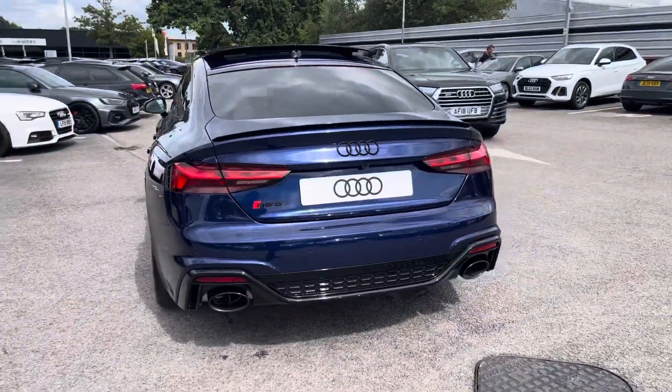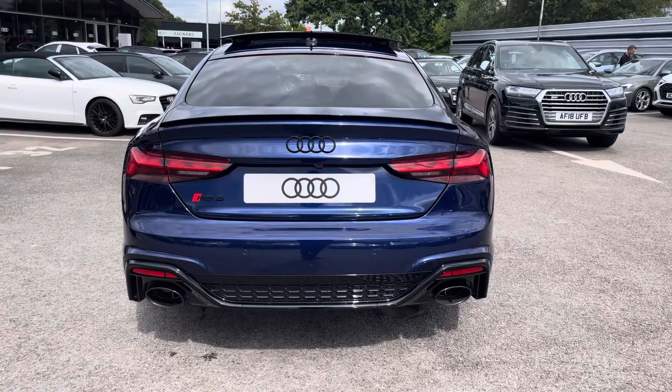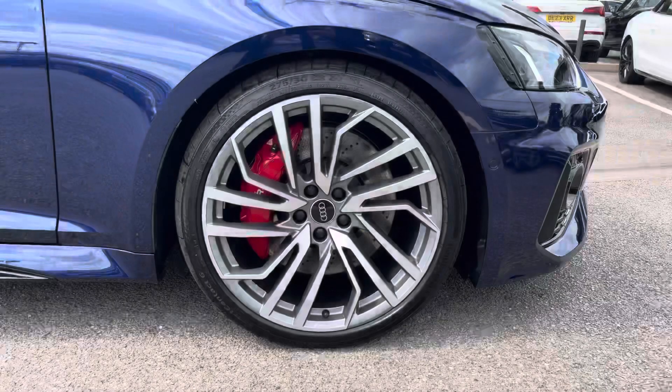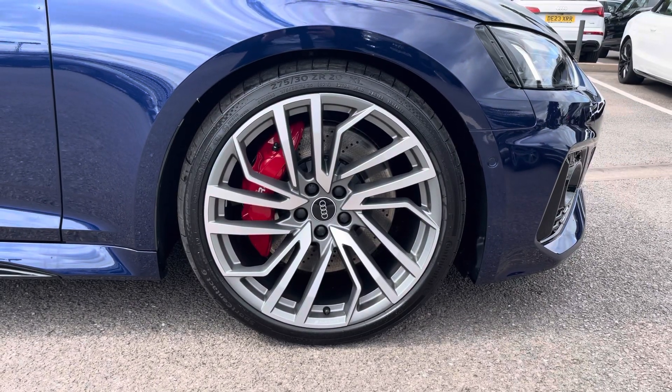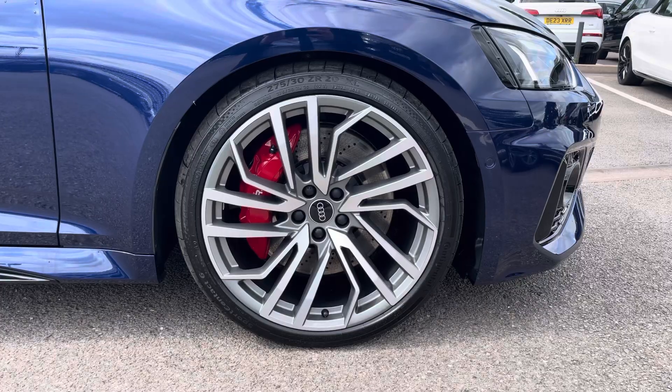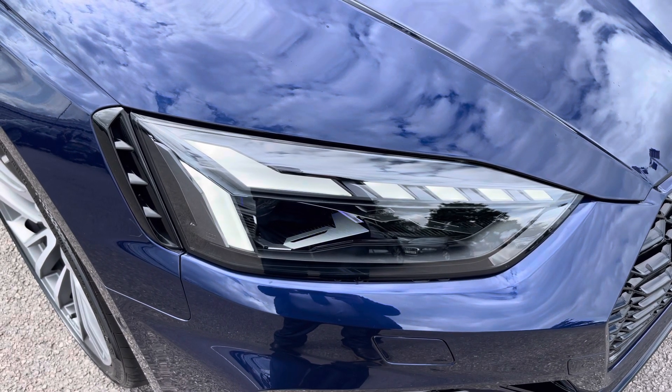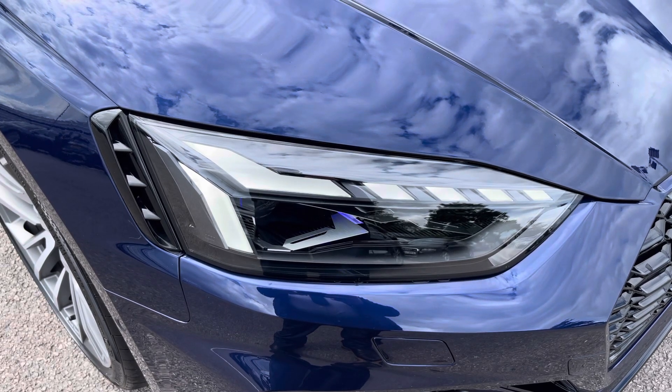Moving around to the rear of the vehicle now, that sport look continues throughout and really finishes the RS5 off nicely. The 20-inch 5-segment spoke design alloys must look fantastic out on the road. The Matrix LED headlights create great visibility in all road conditions and also feature the Audi laser light.